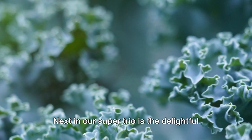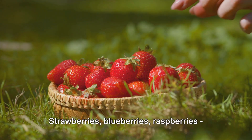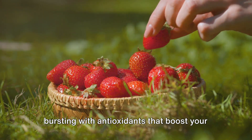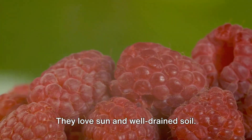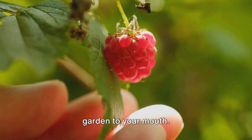Next in our super trio is the delightful world of berries — strawberries, blueberries, raspberries, take your pick. These tiny fruits are bursting with antioxidants that boost your immune system. Growing berries at home is a fun and rewarding experience. They love sun and well-drained soil, and there's nothing quite like plucking a sun-ripened berry straight from your garden to your mouth.